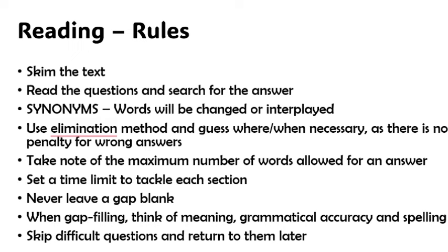You can use elimination methods and guess when necessary, as there are no negative markings whatsoever. You should not leave an option blank if you're not sure — just put whatever answer comes to your mind at the forefront.